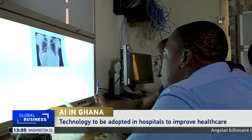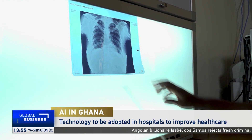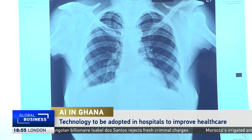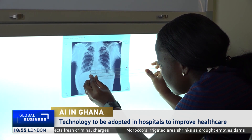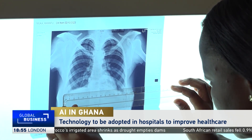At the radiology department in the Korle Bu Teaching Hospital in Accra, hundreds of chest x-rays, CT scans and MRI images are analyzed every day. Officials say the manual process is very tedious, especially in clinics where there are inadequate professionals.